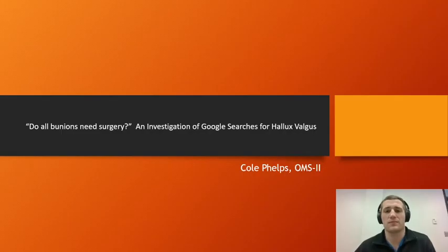Hello, my name is Cole Phelps. I'm a second year medical student at Oklahoma State University College of Osteopathic Medicine, and I am today's presenter for the poster titled, 'Do all bunions need surgery? An investigation of Google searches for hallux valgus.'